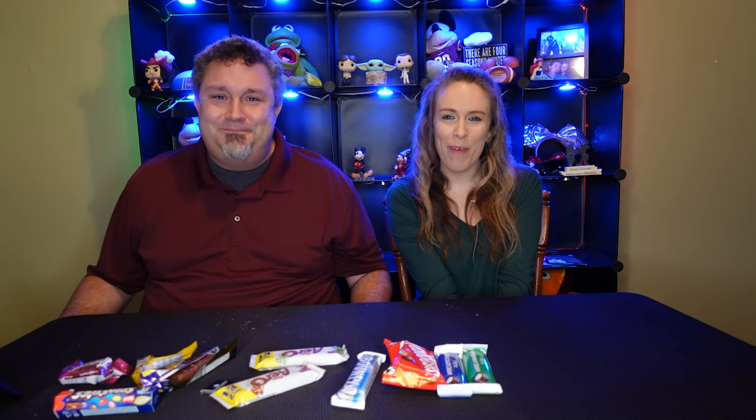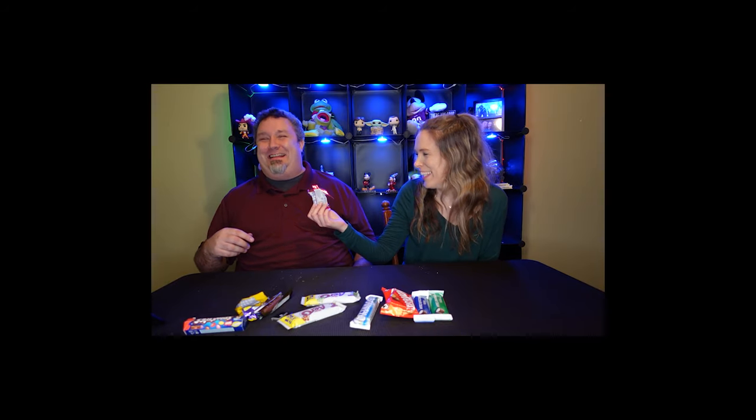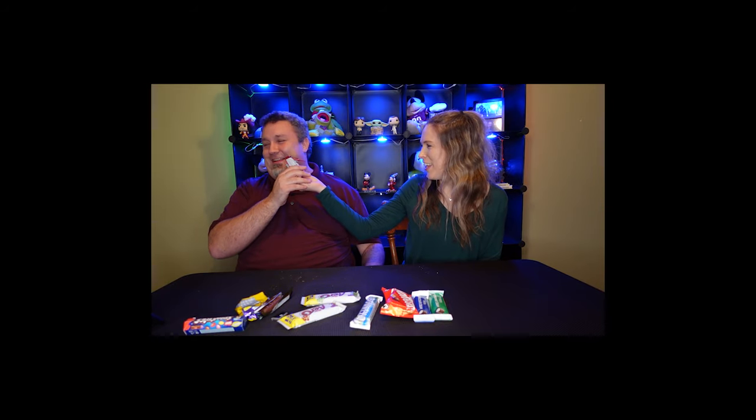So that pretty much wraps up our little unboxing here. Thank you guys very much for watching. My name is Clint. I'm Sherry. We are the Novaks and we'll talk to you next time. Bye. Give me a dollar to finish it. I'm not even going to touch that thing. Smell it.